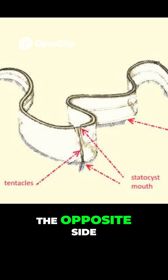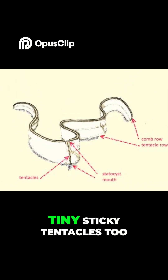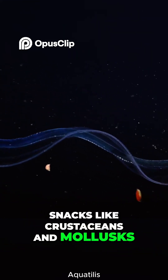The mouth is on the opposite side, surrounded by two main tentacles and lots of tiny sticky tentacles too, perfect for grabbing small snacks like crustaceans and mollusks.